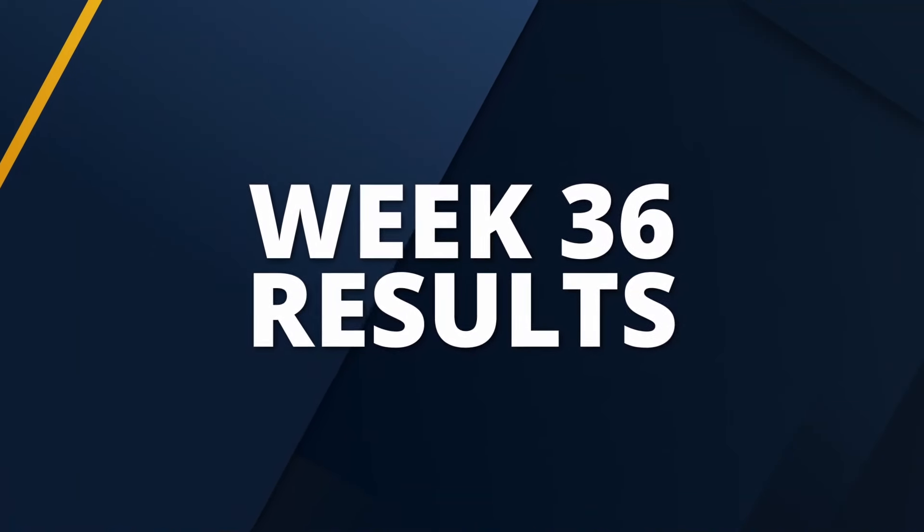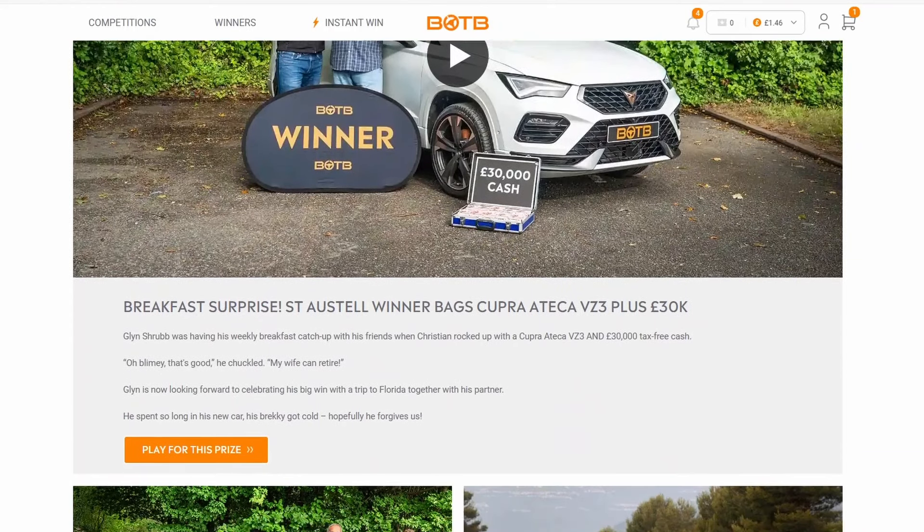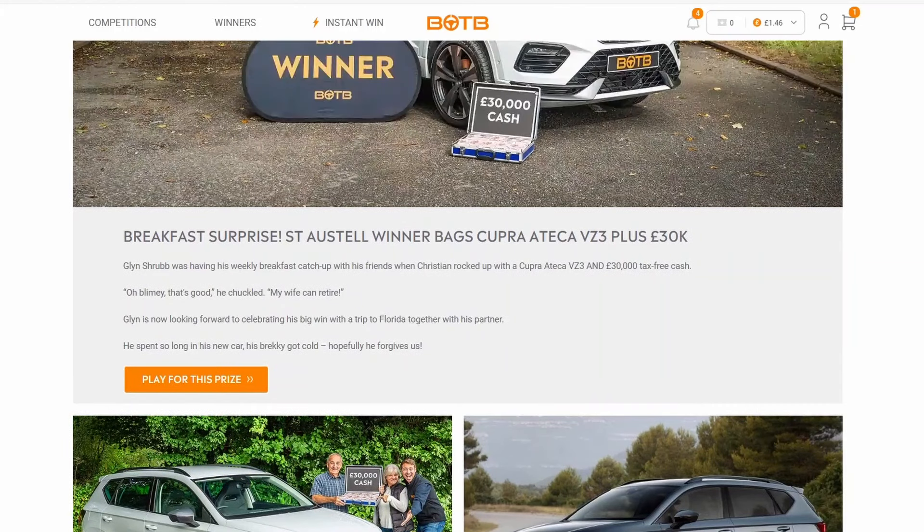Before we get into that, let's take a look at the results for week 36 and we'll see how the judges arrived at the average. So well done to Glenn Shrub, who won a Cupra Ateca VZ3. I haven't seen one of them before — looks pretty smart. Some nice lines on that. Well done mate, plus £30,000.